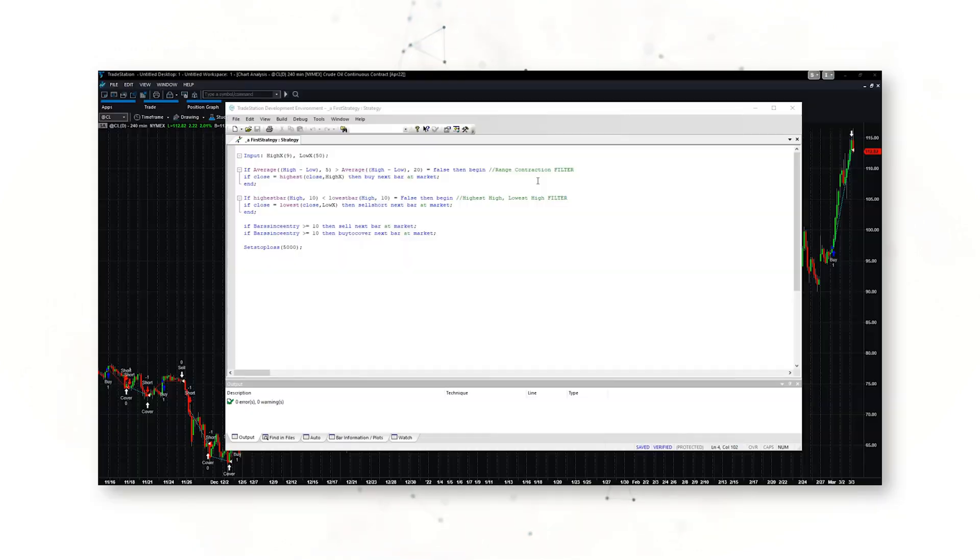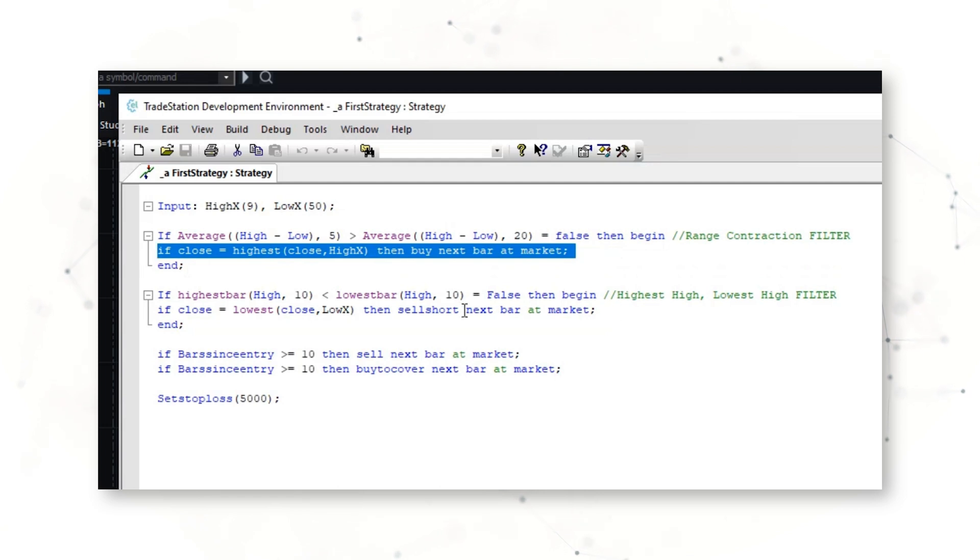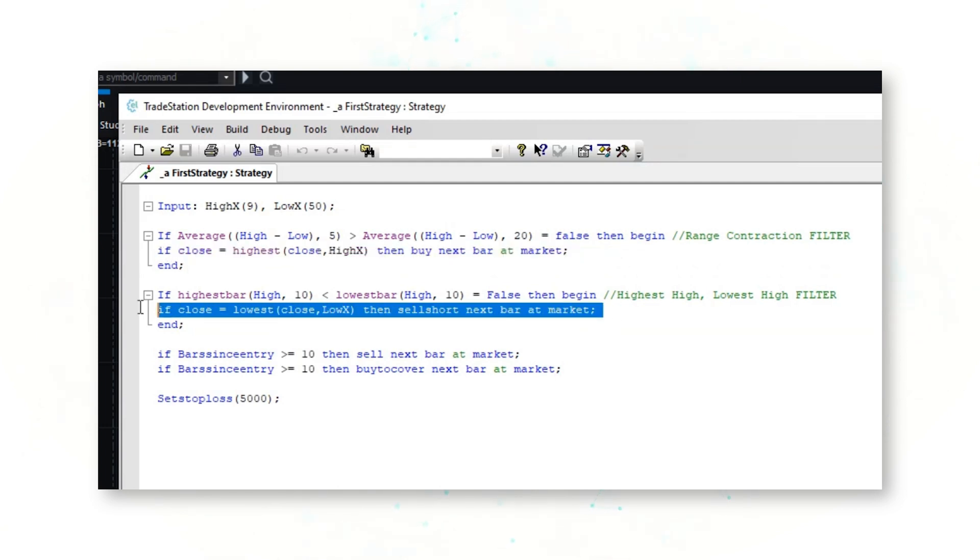So with that said, let's jump into some quick code that takes advantage of the volatile moves that we're seeing in the crude oil market. The first thing that we notice when we look at this trading strategy is that this is a breakout strategy. This strategy is buying higher highs — in this case the highest high of the last nine bars — and it is selling lower lows, also of the last nine bars.